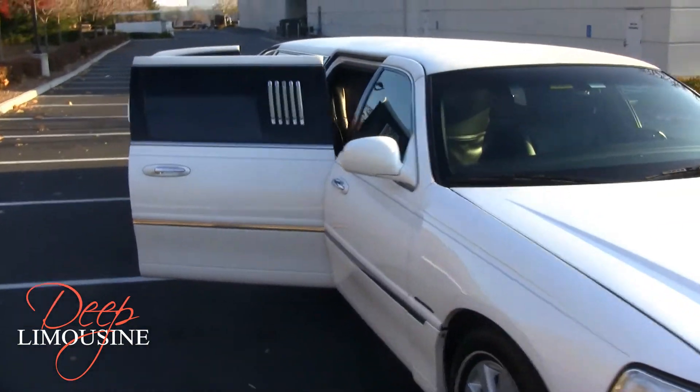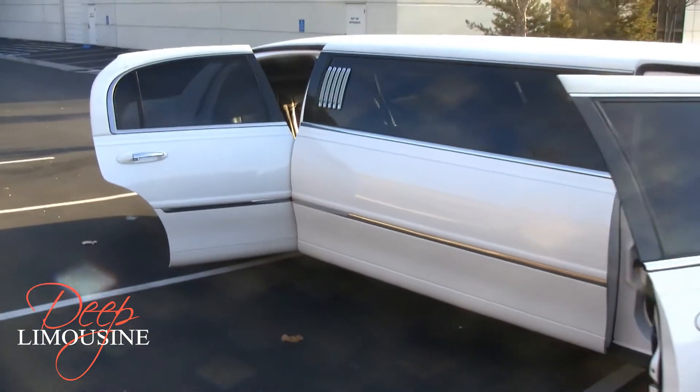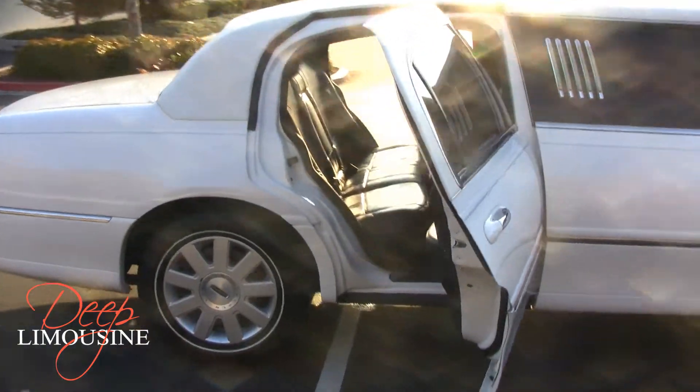Continuing along the side of the limousine, you can see we have three doors for easy access to the back of the limo. It can easily accommodate eight to ten passengers. Upon special occasions, the exterior of the limousine is decorated and sparkling clean.